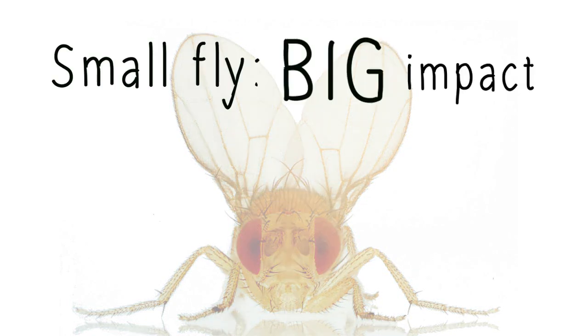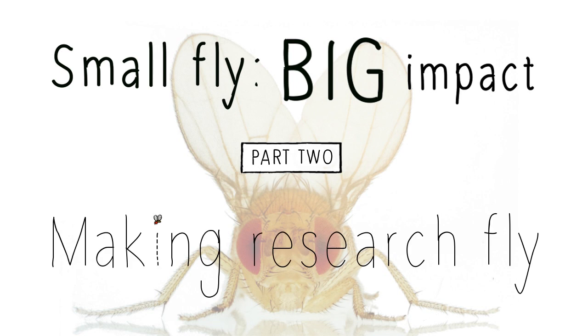Small fly, big impact. Part 2: Making research fly.